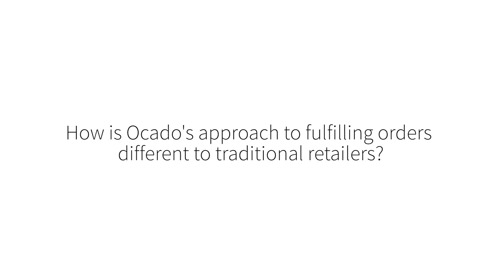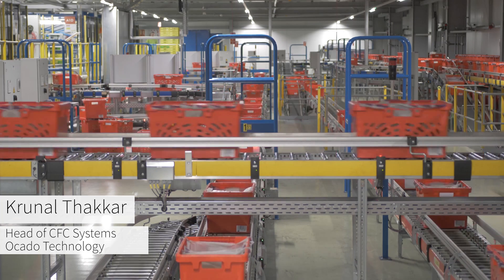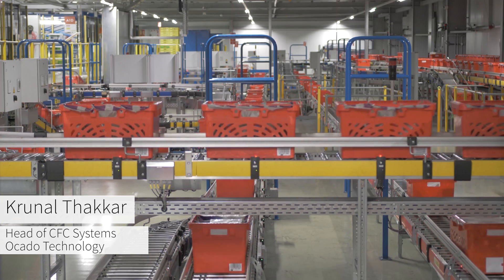Hi, my name is Krinal Thakkar. I am the head of CFC Systems at Ocado Technology. Traditional retailers tend to use dark stores for fulfilling customer orders, whereas Ocado tends to rely on automation. With automation there are cranes and conveyors, but one of the basic building blocks for Ocado's automation is zone pick stations.